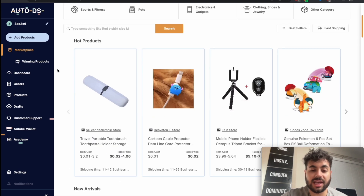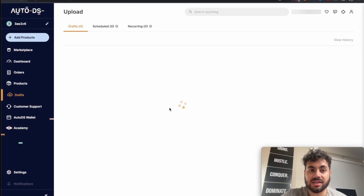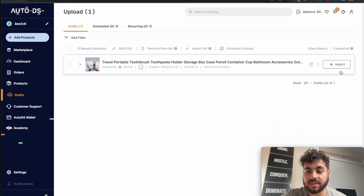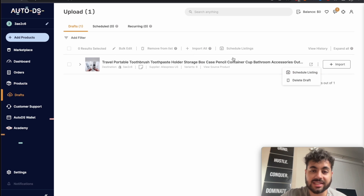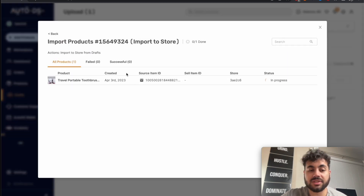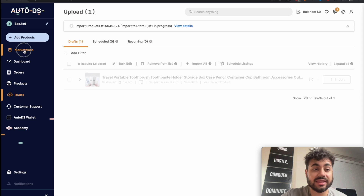Let's go through how you would add a product. For example, if I wanted this travel portal toothbrush, I would just click 'Import Draft,' and then I'd see it in my drafts. I can click on it, and there's a tab for more options — I can schedule it or edit it. I'll just click import, and if I click 'View Details,' you can see it's already uploaded to my store. Super straightforward and easy to get set up.